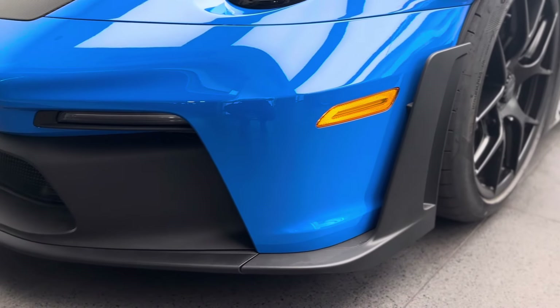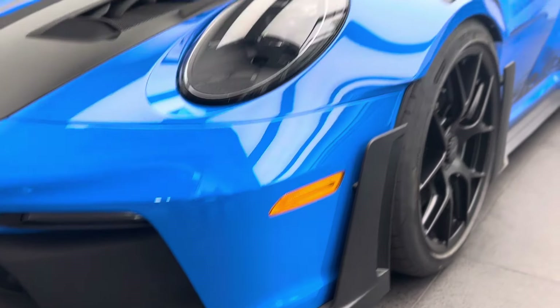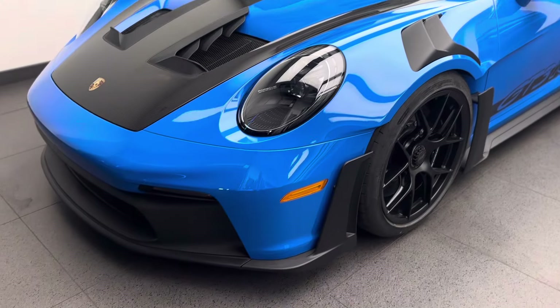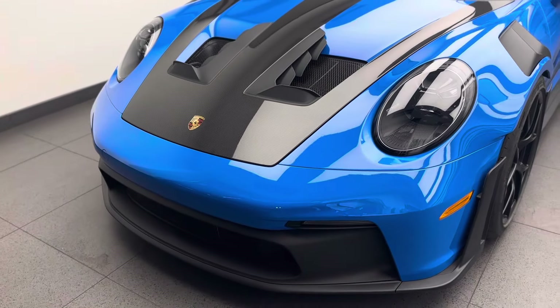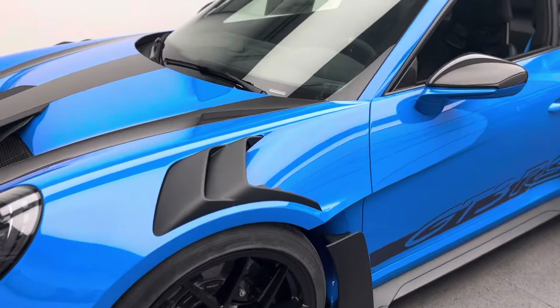There are also active front downforce wings here in the front bumper — not viewable from the outside — but those communicate through the electronics of the vehicle with the positioning of the rear wing, which we'll talk about a little bit later on. Yes, active front wing elements in the front bumper — incredible engineering from a motorsport perspective to be done on a Porsche road car. The fender is also made out of carbon fiber.